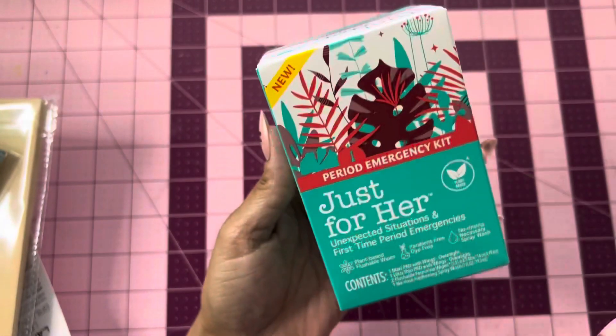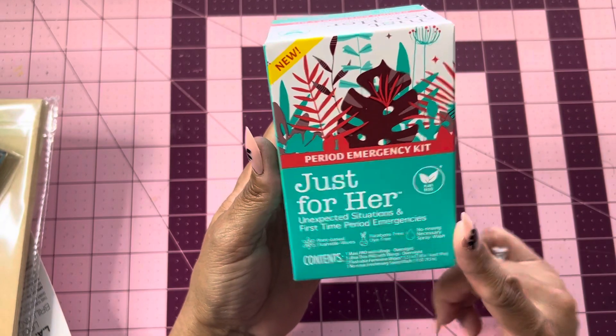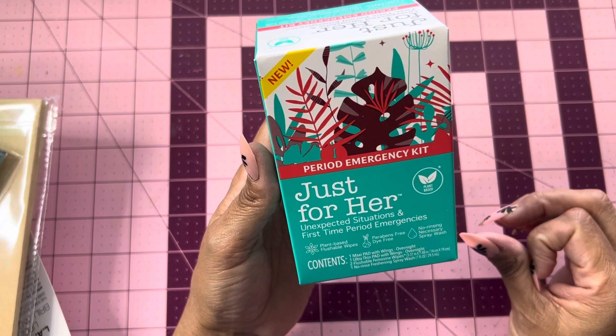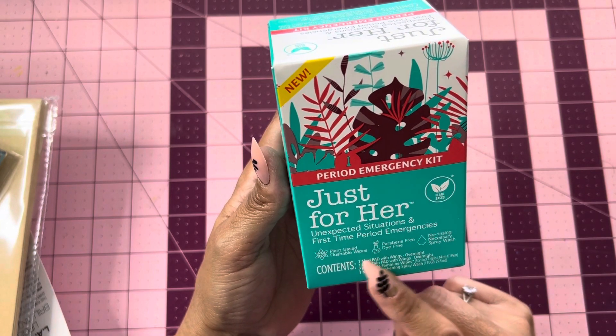I'm just going to go random here, guys. I ended up finding this — this is new. This is a period emergency kit. That's what it's called, and it's just for her. It says unexpected situations and first-time period emergencies. So it says plant-based flushable wipes.